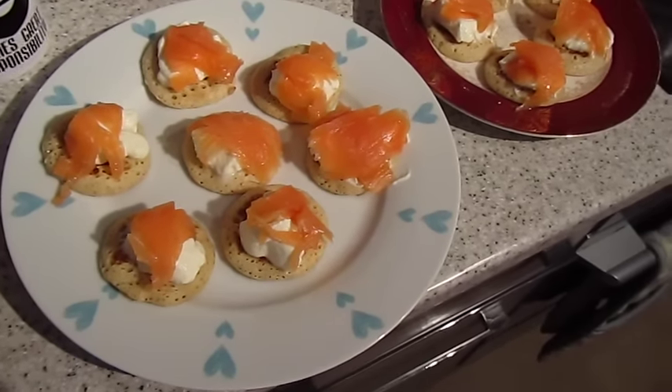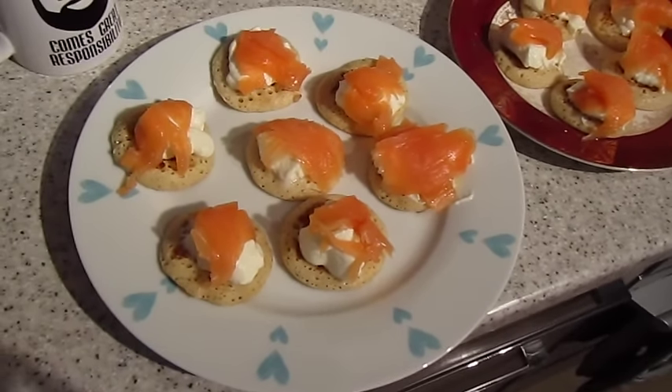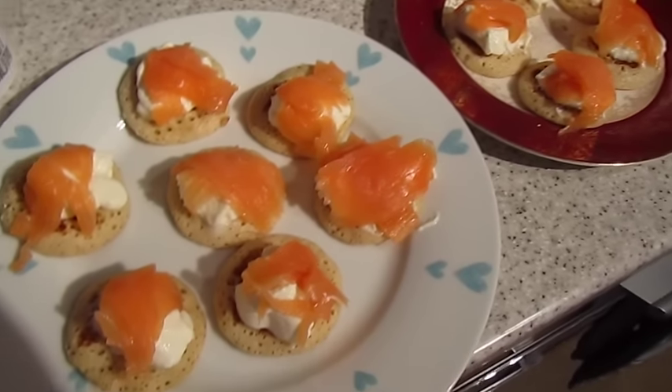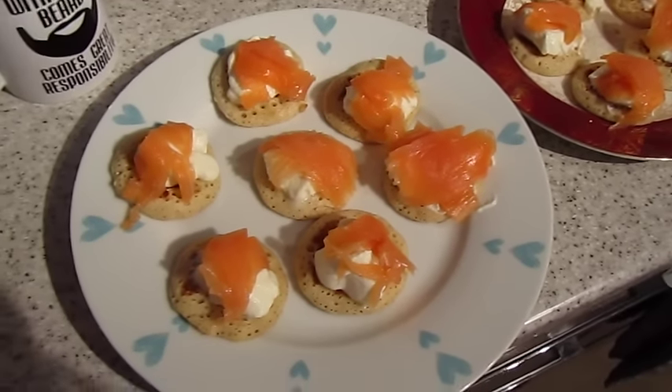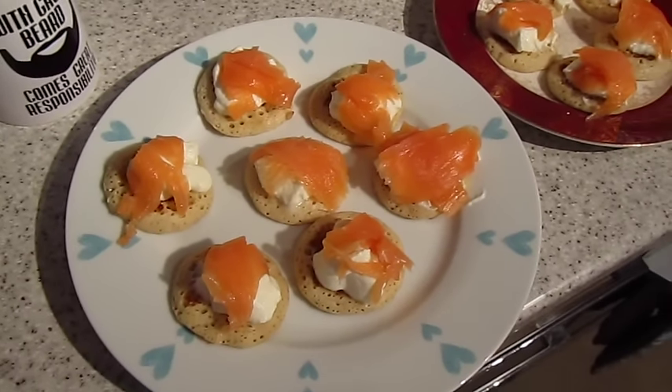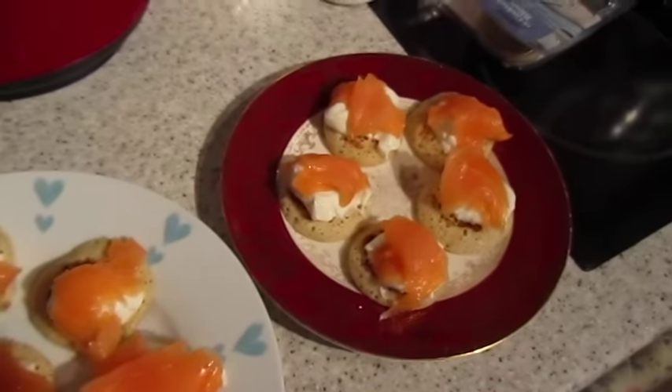It's breakfast time, and we're going to have these lovely salmon and crème fraîche bellinis — I always say bellinis, I don't think that's how you pronounce it, but yeah. This is what we're having for Christmas breakfast, and we're going to watch a Christmas movie. So that one's John's, and that one's mine.